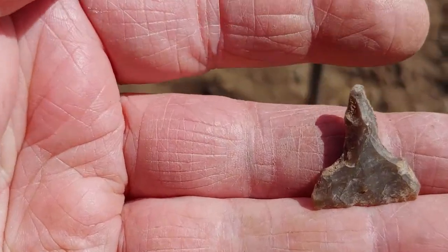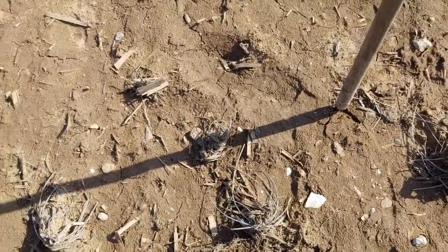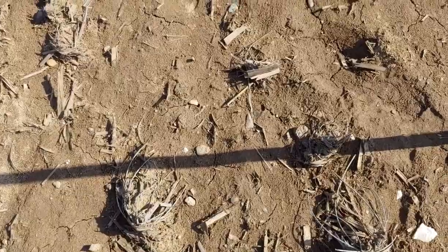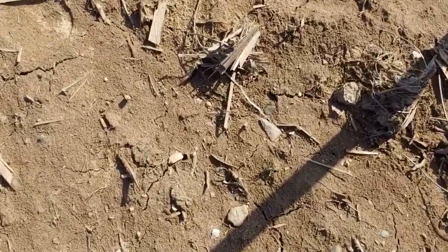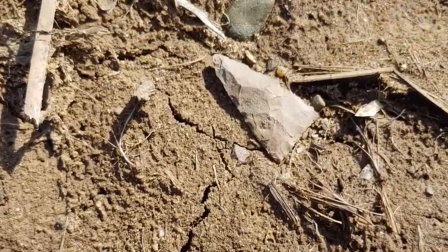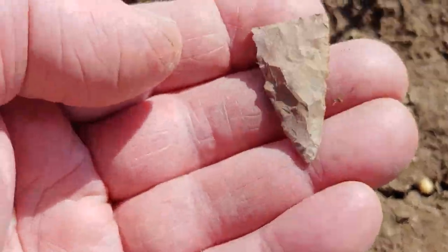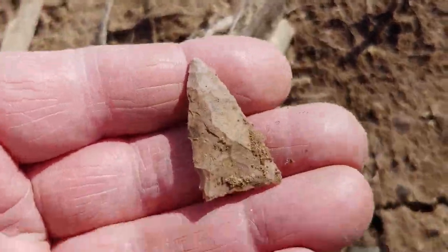There's a nice little drill that I found. It's a pretty thing. There's a nice Madison. Look at that one. There's a little bit of snow.